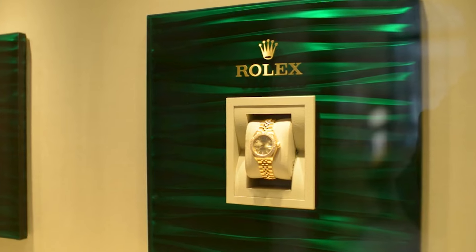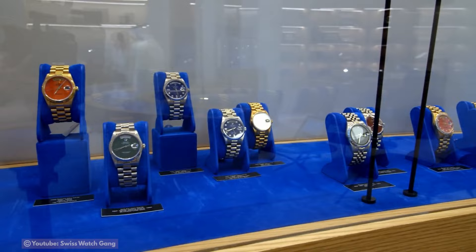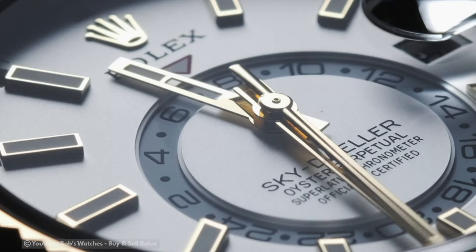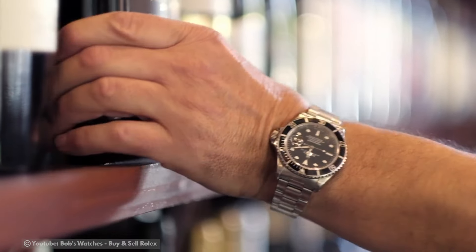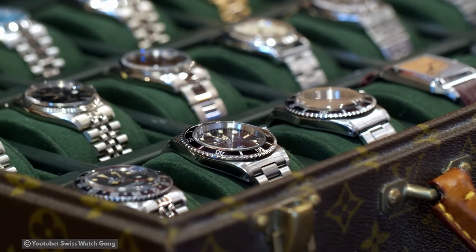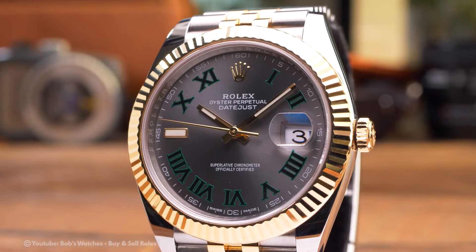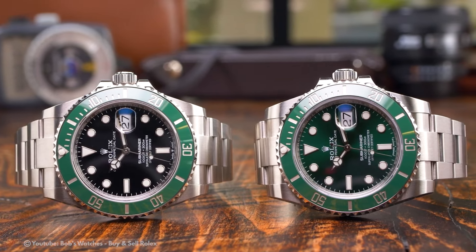Are you ready to dive into the glitzy world of Rolex and uncover the hottest timepieces of 2024? You're in for a treat because today we're spilling all the beans on the top 10 Rolex watches that are making waves in the luxury watch market. We're not just ogling at these beauties — we're breaking down their prices so you can get the inside scoop on what it takes to own a piece of horological history.